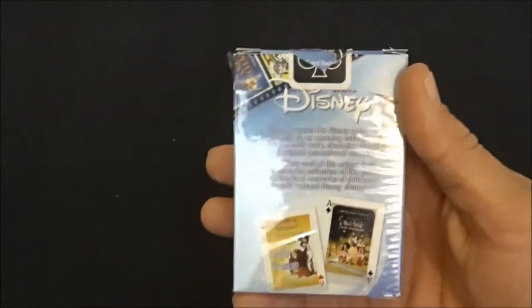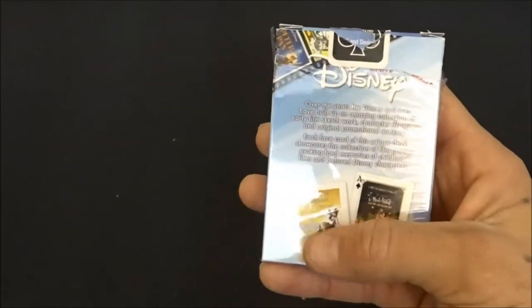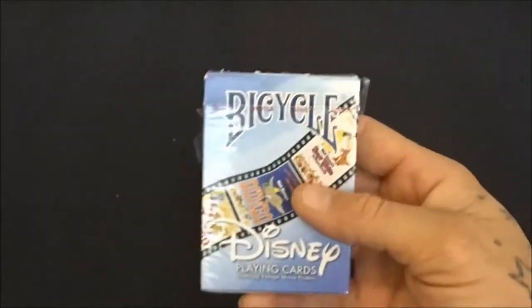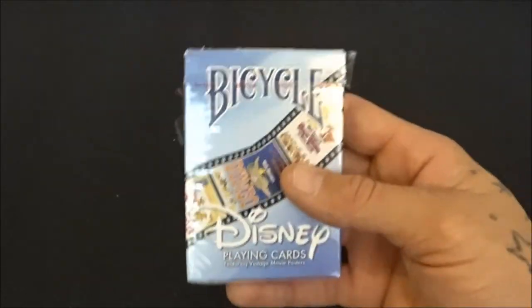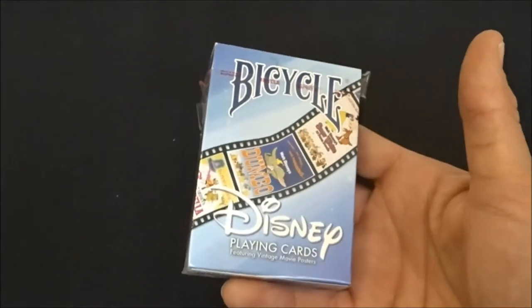If you're a magician that does kid shows, get these — my kids love these. Every card has like a throwback poster of a Disney movie. It's another one-way deck, but they handle very, very nice — like a top notch deck. Not a favorite, but I do collect decks so I had to get them.